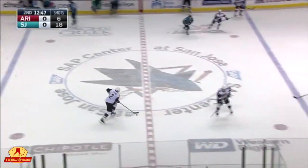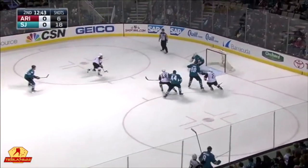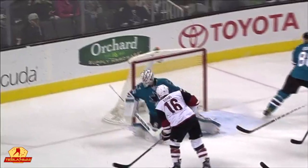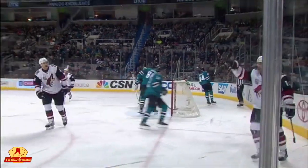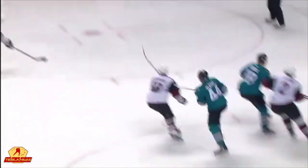Clears it back to center — Coyotes will turn the other way. Shen gets it in over the line, drops it. Verbata hits the trailer. Domi with a shot — and a goal! All alone, backside. The San Jose Sharks completely out to lunch on this play. Everybody's puck watching, nobody picks up Max Domi, and he throws that short side, just below the blocker of Jones. What a pass by Radim Verbata.